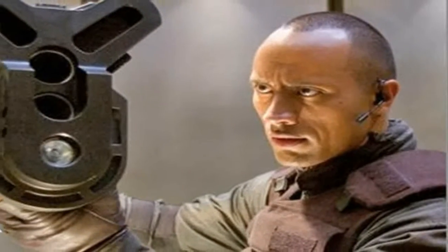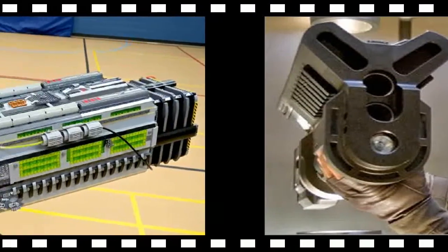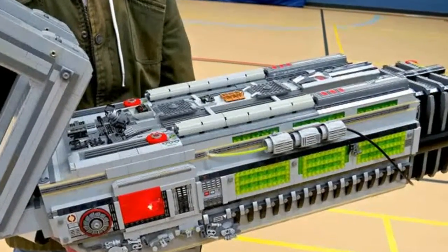This massive gun was recreated in reality by publisher Bethesda for one of their contests. A 3D printing company was responsible for contributing to the platform, specializing in printing 3D objects.